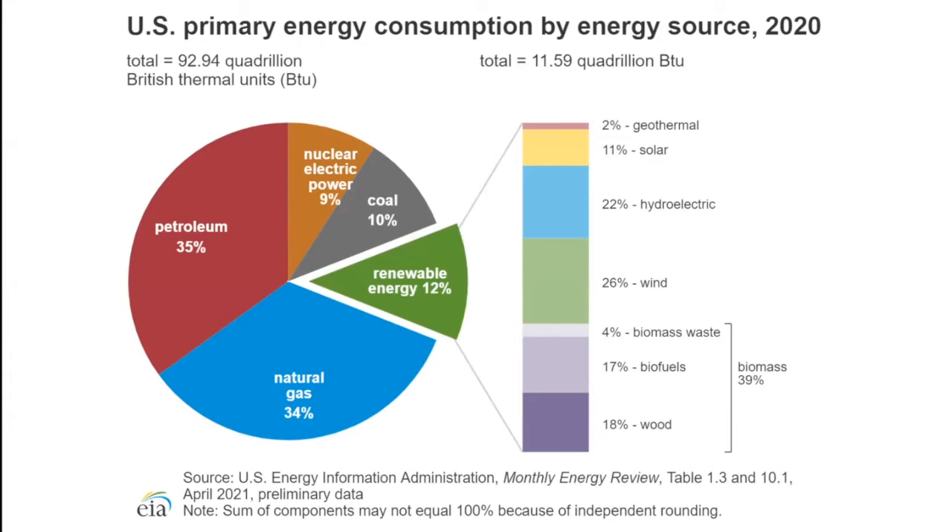Globally, number one and two are oil and coal, but in the United States we transition into a use of natural gas where petroleum and natural gas dominate the industry, making up over 70 percent of our consumption. This domination with natural gas moving in versus coal leads to a lot of infrastructure development, specifically pipelines to transport natural gas to various refineries.